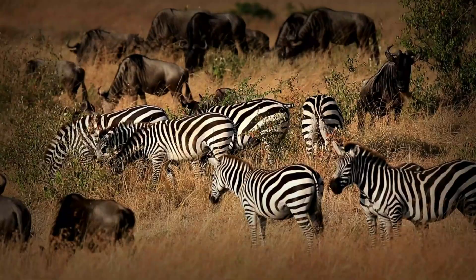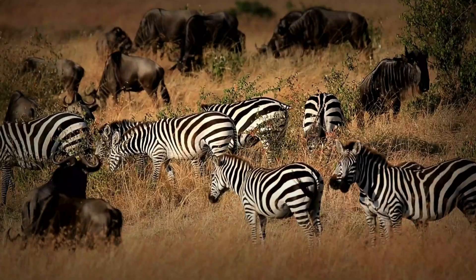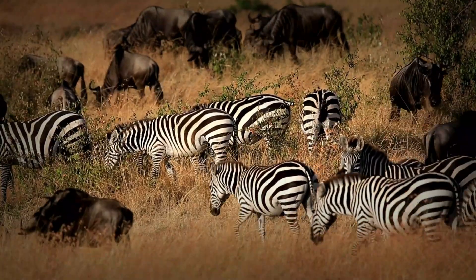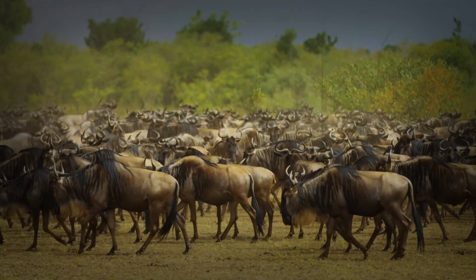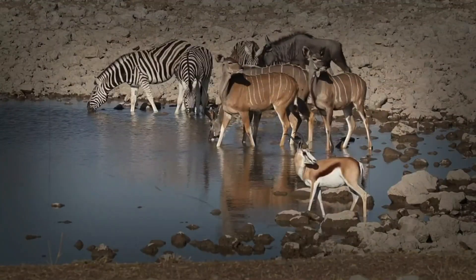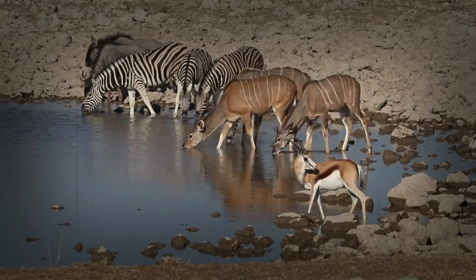Speaking of predators, wildebeest aren't just endurance athletes — they're also built for survival. Their strong legs and hooves aren't just for migration; they're also their first line of defense. When a lion or hyena attacks, wildebeest can deliver powerful kicks to fend off their attackers. And their herding behavior adds another layer of protection. With thousands of eyes and ears on the lookout, predators have a much harder time singling out an individual.